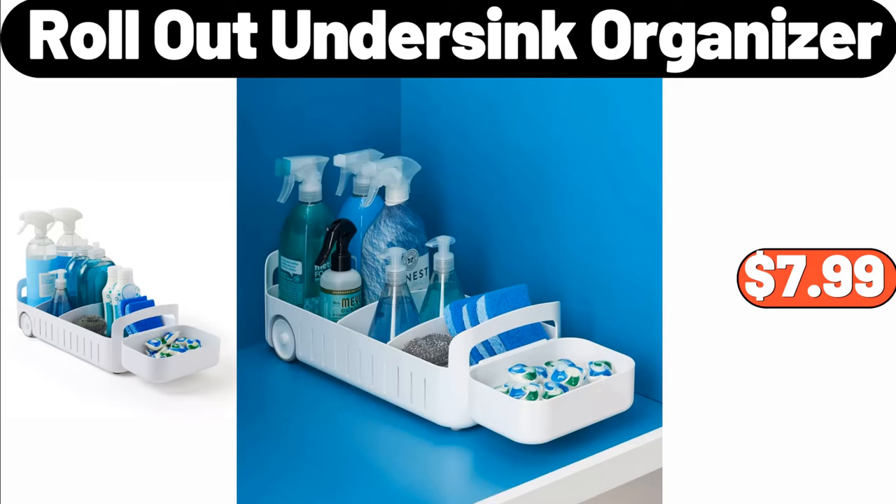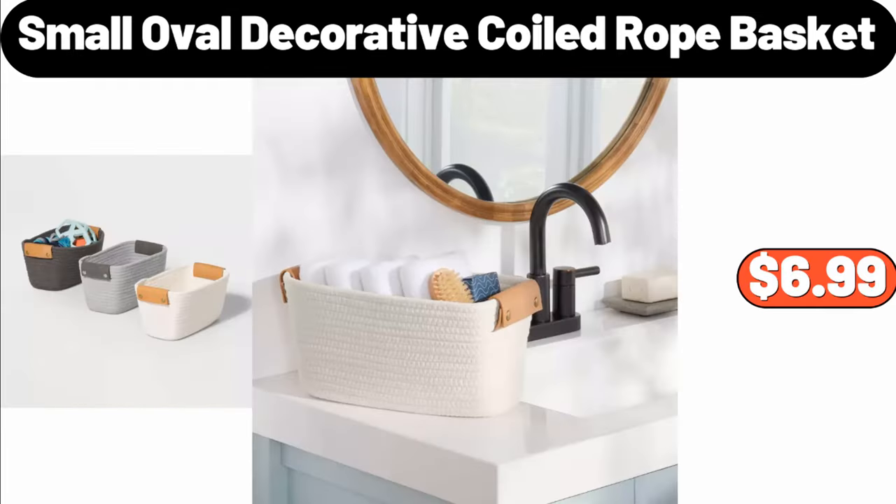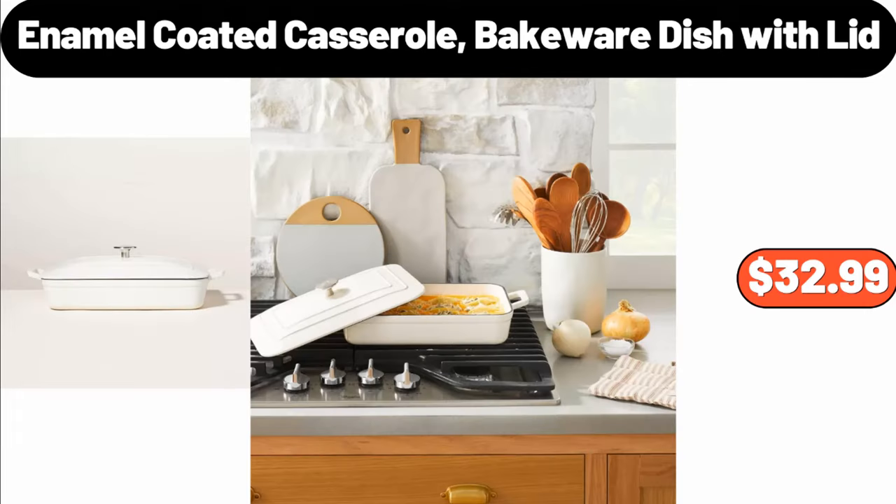Roll-out under sink organizer, $7.99. 1.8L glass electric kettle, $25.98. Small oval decorative coiled rope basket, $6.99. Enamel coated casserole bakeware dish with lid, $32.99.